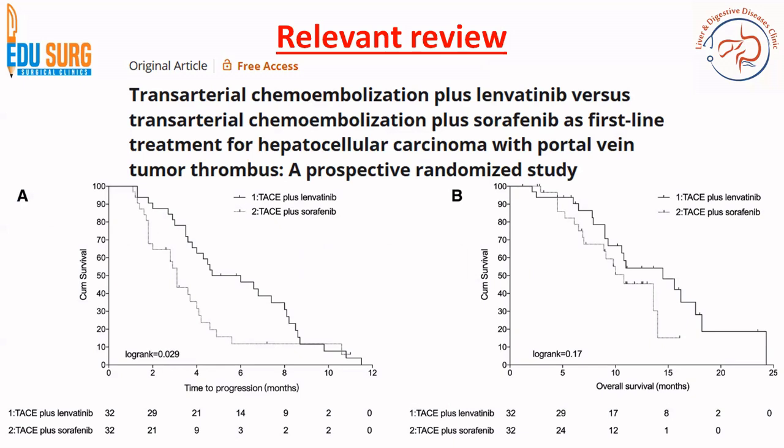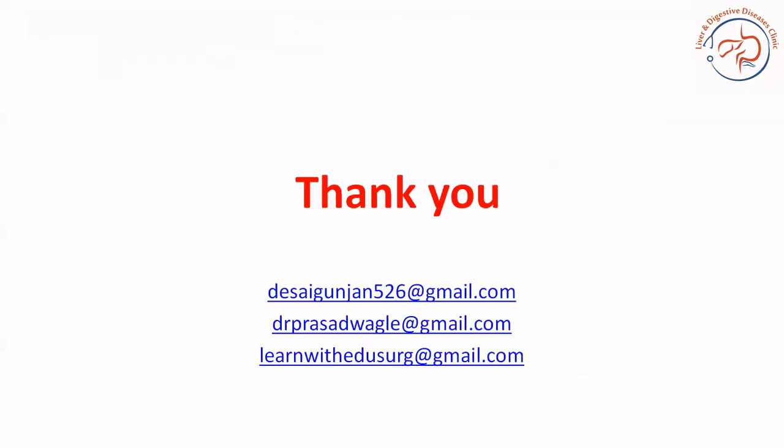Reviewing similar data with other drugs, there is a trial that compared TACE with lenvatinib versus TACE with sorafenib. That trial included patients with portal vein tumor thrombus, so it was not intermediate stage HCC — it was HCC not amenable to curative treatment, where curative treatments are surgery, ablation, and transplant. In diseases with portal vein tumor thrombus, TACE versus lenvatinib versus TACE plus sorafenib was evaluated, and lenvatinib in combination with TACE gave better survival. This trial formed the basis for LEAP-012, where TACE plus lenvatinib was used rather than TACE plus sorafenib.